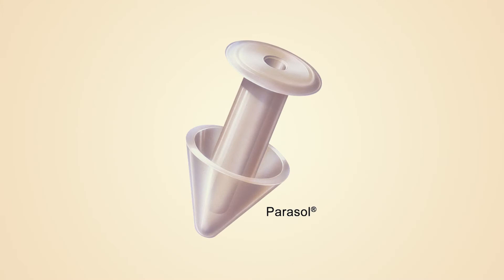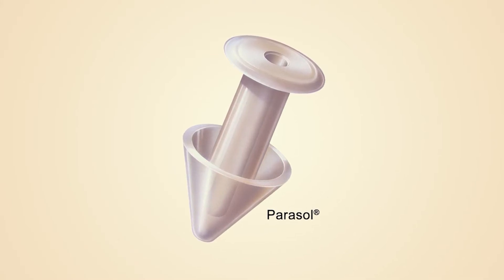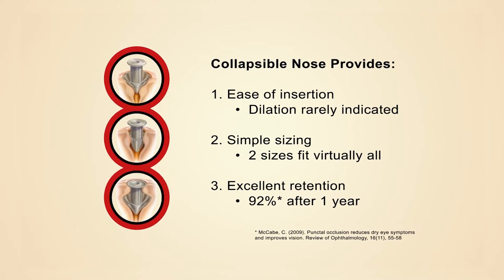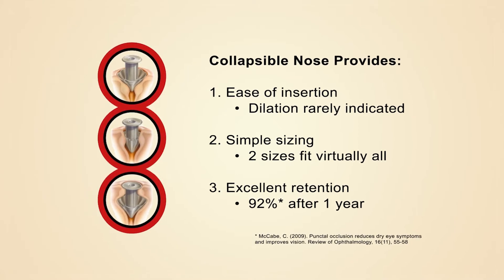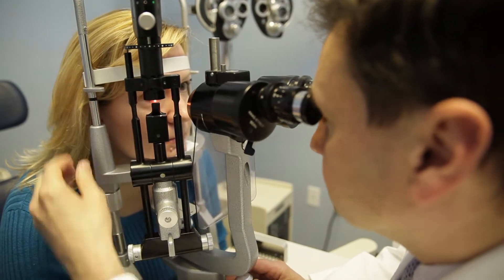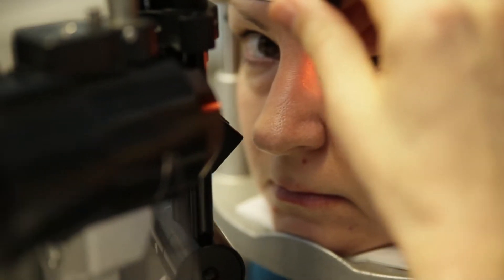One topic of dry eye I think is extremely important to talk about is punctal occlusion. The Parasol plug is designed wonderfully in terms of the softness of the material, the way that the nose parts kind of fold in for being able to insert it, and the fact that you can get away with just two sizes that allow you to fit almost all of your patients. I think that type of technology really has continued to advance, and their continued advancements continue to help me as a doctor best help my patients.